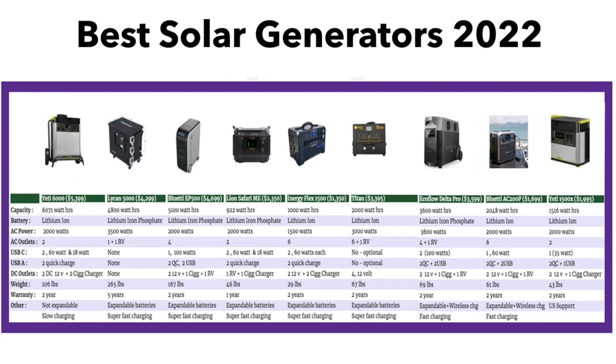Here are all nine home solar generators compared head-to-head. They range in capacity from 1,000 watt-hours for the iNergy Flex 1500 — which can be expanded with additional batteries — up to 6,071 watt-hours for the Yeti 6000. The Yeti 6000 does not have expansion capabilities, whereas the iNergy Flex, the Titan, the EcoFlow Delta Pro, and the Bluetti EP500 can all have additional batteries added, potentially exceeding 6,071 watt-hours, though prices will increase. The lowest priced unit is the Bluetti AC200P at $1,699, which is the best value combination.